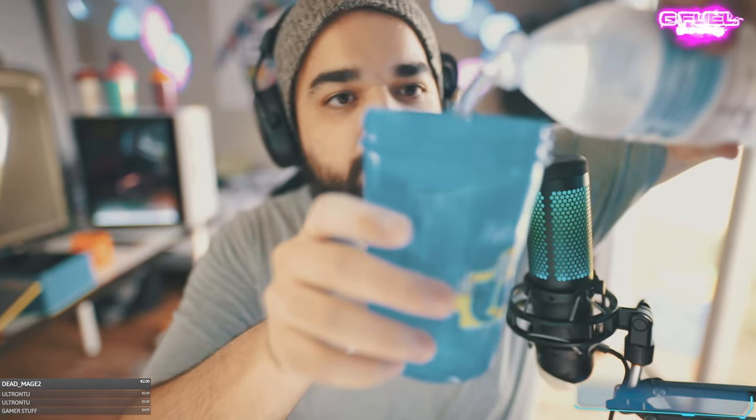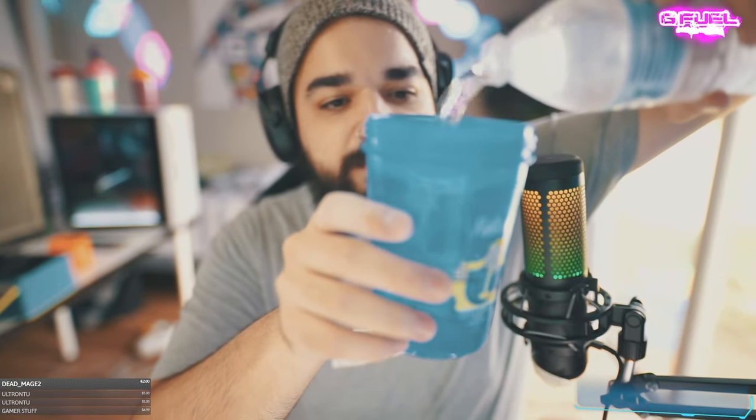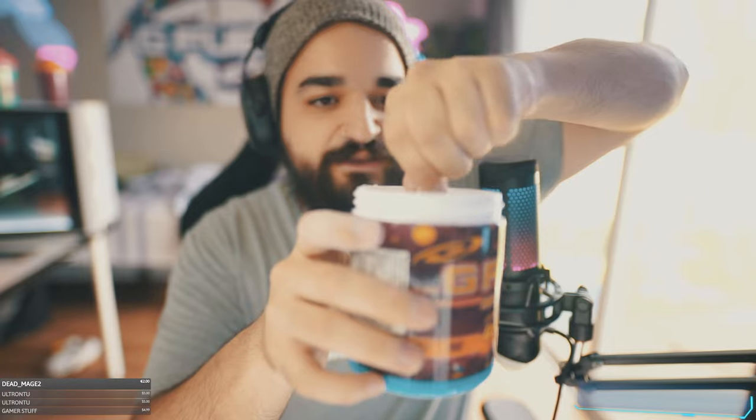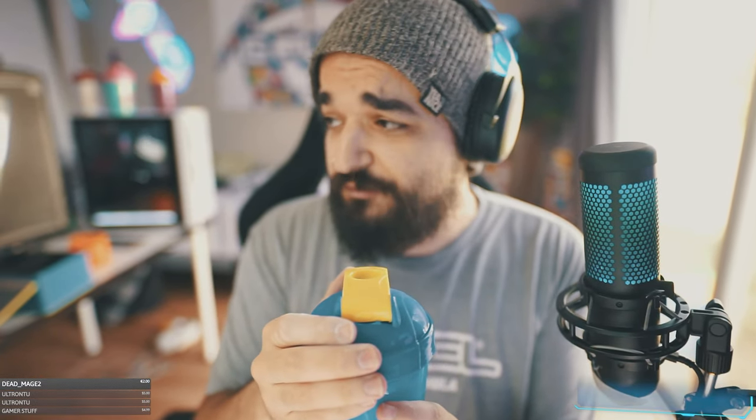Let's pour up our water and take a big scoop of the Nuka Cola Quantum. It looks like the Nuka Cola is indeed a blue color — I wouldn't have it any other way. All right, we're all shaken up here, let's pop the cap and see what we think.